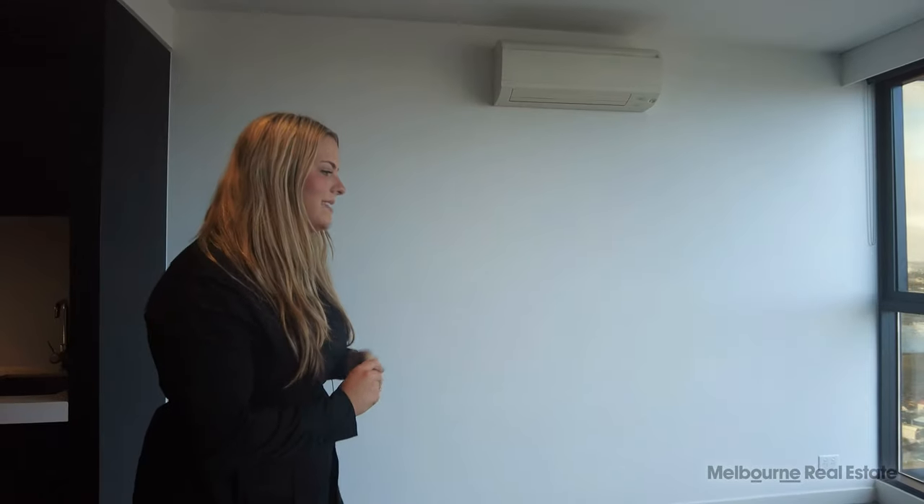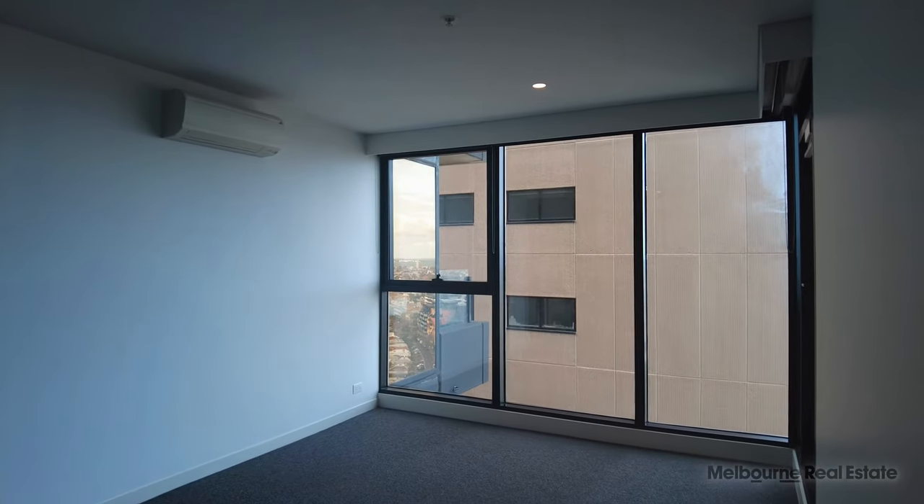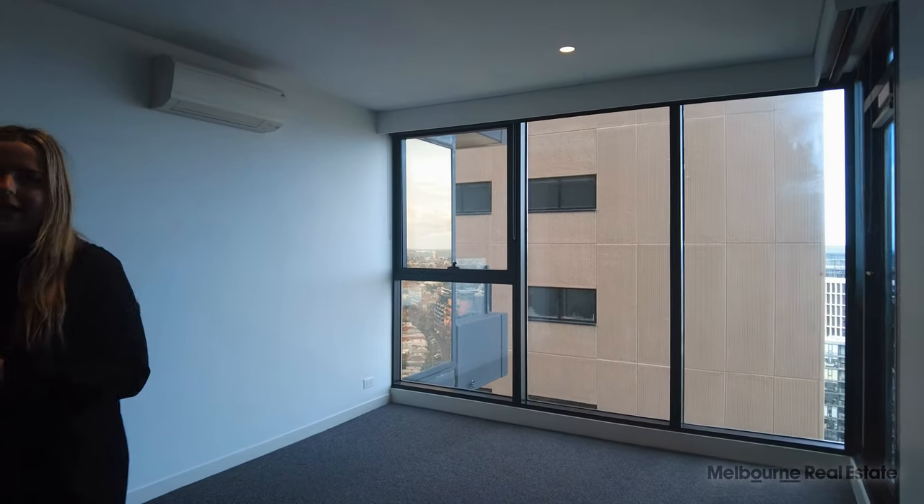We're starting here in the living space. As you can see, great space with beautiful unparalleled views of Port Phillip Bay. Here you can fit a beautiful couch and dining table and have the comfort of the split system heating and cooling as well.